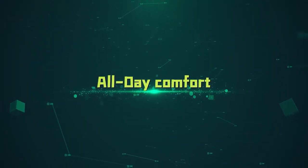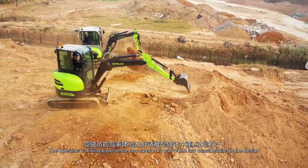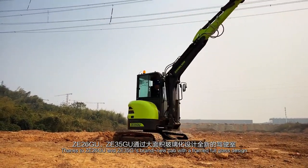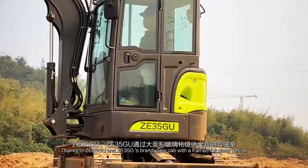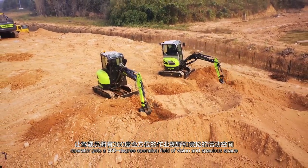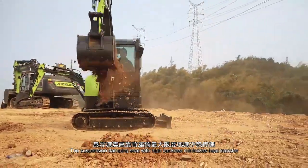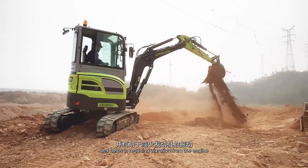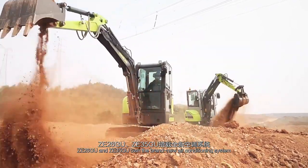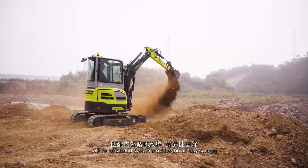All Day Comfort. The operator's driving experience and comfort is one of the key considerations in the design. Thanks to ZE26GU and ZE35GU's brand new cab with a framed full glass design, the operator gets a 360-degree field of vision and spacious space. The suspension damping seat with high backrest minimizes heat transfer and helps reduce vibration from the engine. ZE26GU and ZE35GU feature a brand new air conditioning system with recirculated airflow to provide all-day comfort.